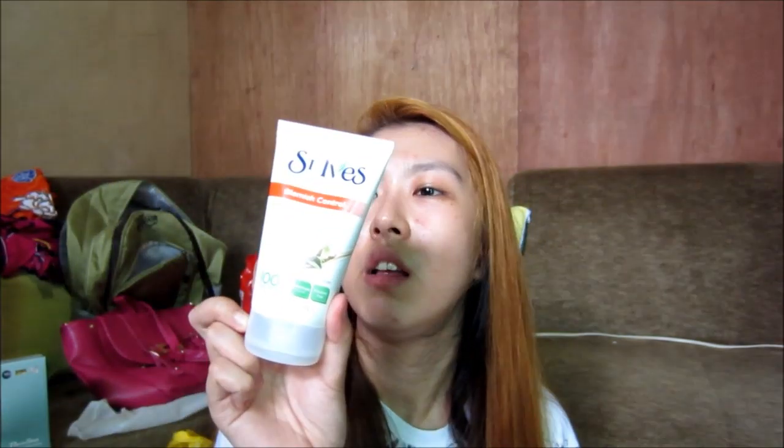St. Ives Blemish Control Green Tea Scrub. The only reason why I purchased this is because it says it gently clears breakouts and calms redness. And as you can see sa mukha ko right now, redness everywhere, all over my face — invaded na siya ng mga zits or pimples. Kaya I decided to purchase this — I hope it works. Oil-free, salicylic acid acne medication. Paraben-free. Meron siyang salicylic acid 1%, non-comedogenic, sulfate-free, dermatologist tested, hypoallergenic.